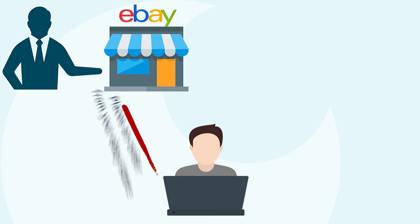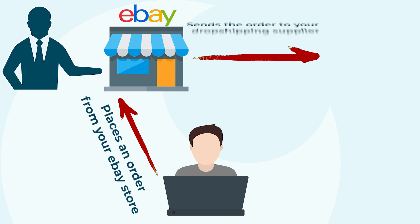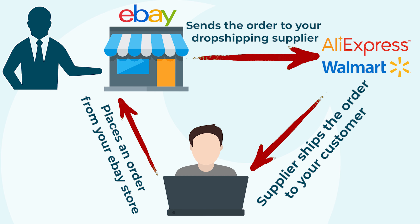First, your customer places an order from your eBay store. Then your store automatically sends the order to your dropshipping supplier. The supplier prepares your customer's order and ships the order directly to your customer.